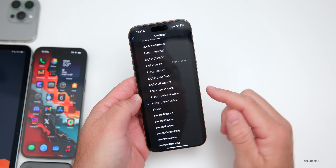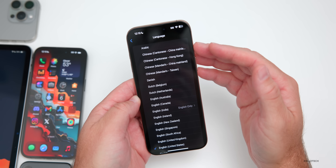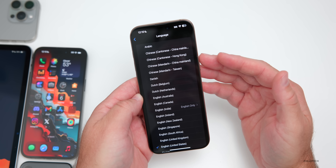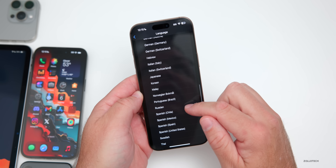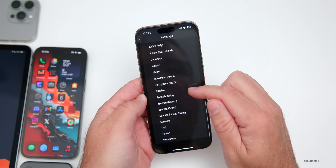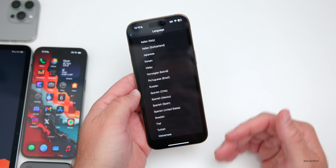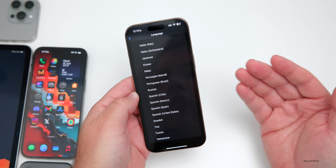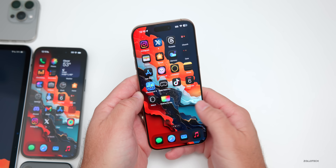Under Apple Intelligence languages, we get all the same languages available in iOS 26.1. They've added things such as Chinese Traditional, Chinese Simplified, Italian, and if we keep scrolling down, we also have Korean, Russian, Swedish, Thai, Turkish, Vietnamese — all the same languages that carried across with iOS 26.1.